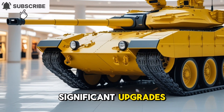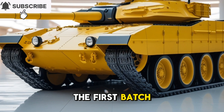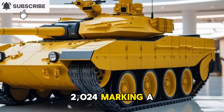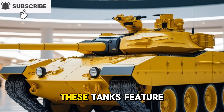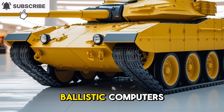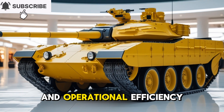India's T-90 Bhishma tanks are undergoing significant upgrades to enhance their combat capabilities. The first batch of the upgraded T-90 Bhishma Mk3 was delivered in May 2024, marking a major milestone in the modernization program. These tanks feature advanced fire control systems, including automatic target trackers and digital ballistic computers, improving targeting accuracy and operational efficiency.